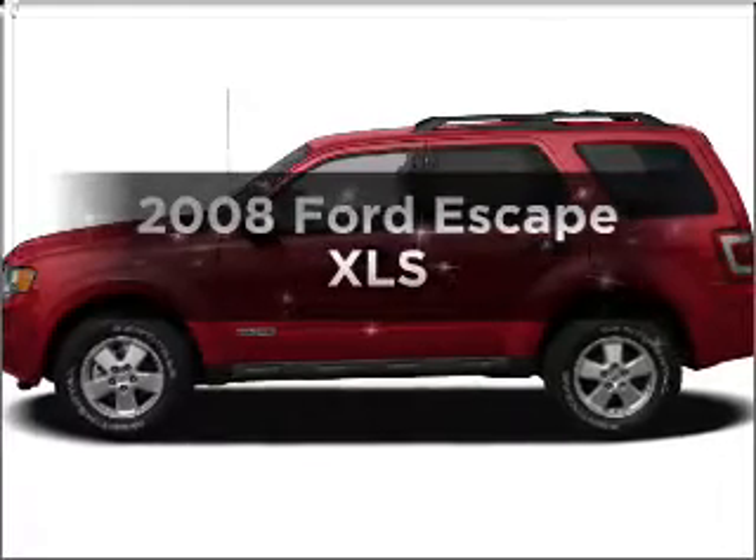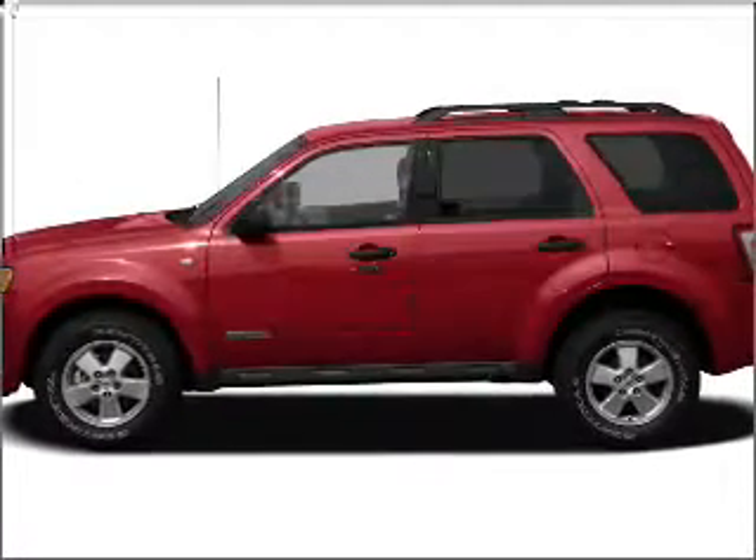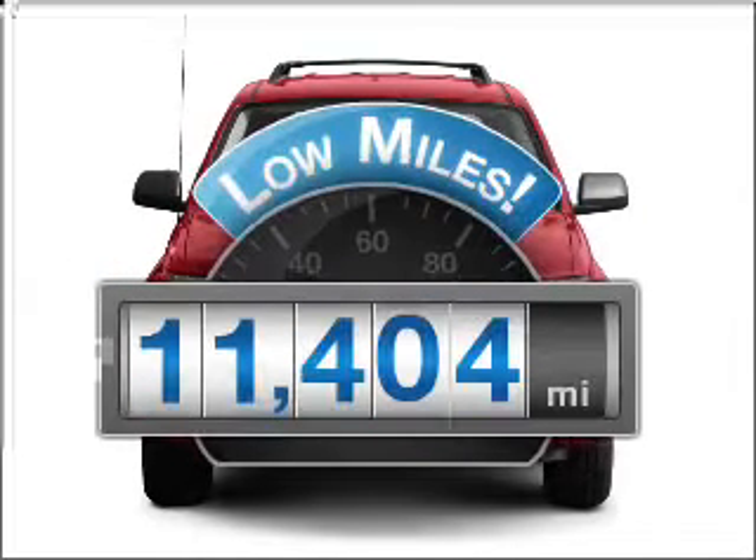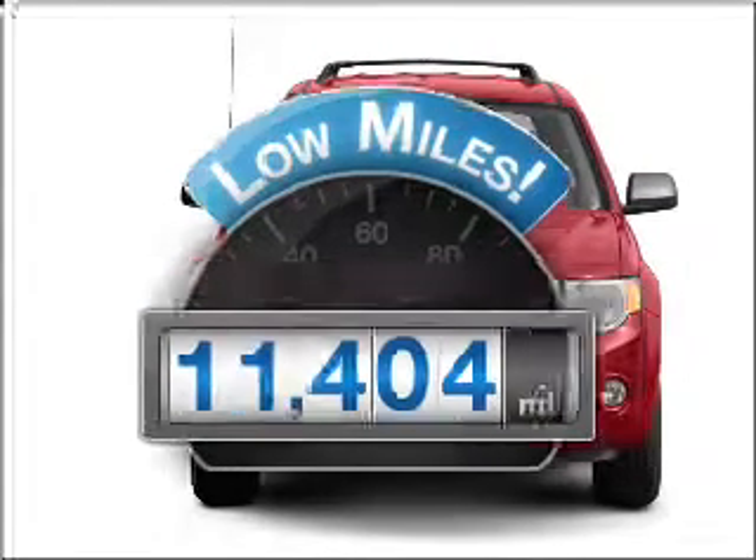Check out this 2008 Ford Escape. If you're looking for a first-rate auto, this one could be yours today. A low odometer reading makes this vehicle a great value at this price.